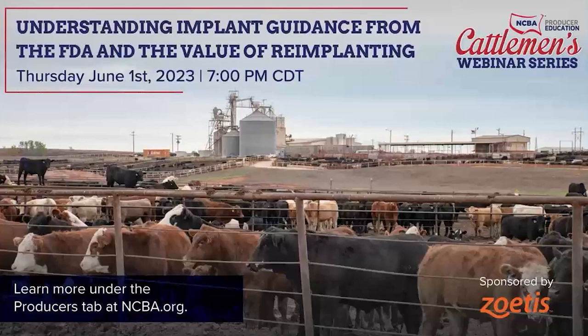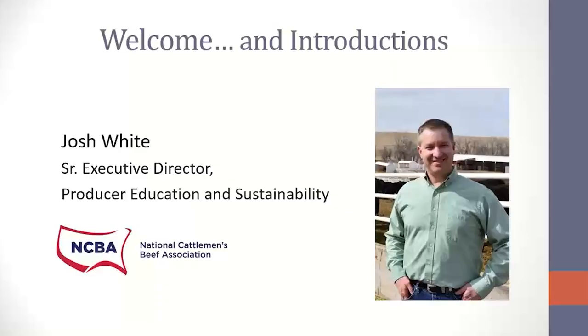Good evening again, and thanks for joining for an informative webinar tonight hosted by NCBA. This is Josh White. I lead the producer education and sustainability team here, and we're happy to have Zoetis sponsoring a very timely discussion around some changing guidance for industry from the FDA — Guidance for Industry Number 191 — that recently put more definition around production phases for beef cattle and how we treat those production phases related to growth implants and how those implants can be used.